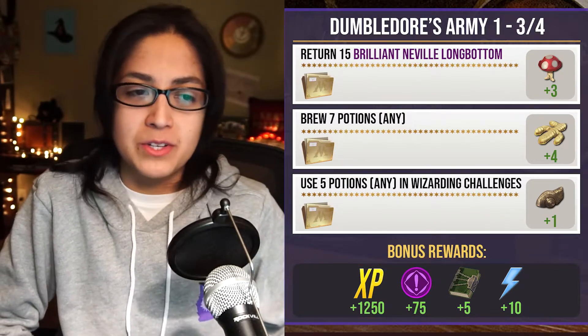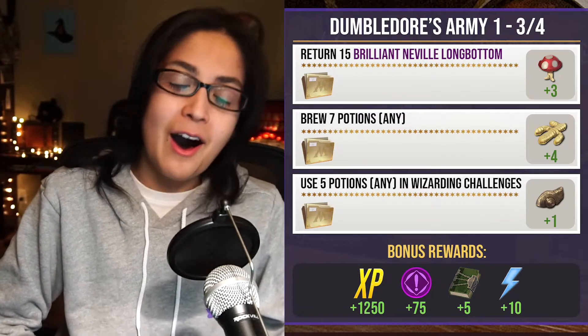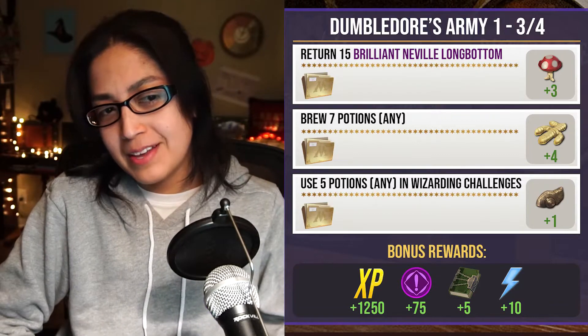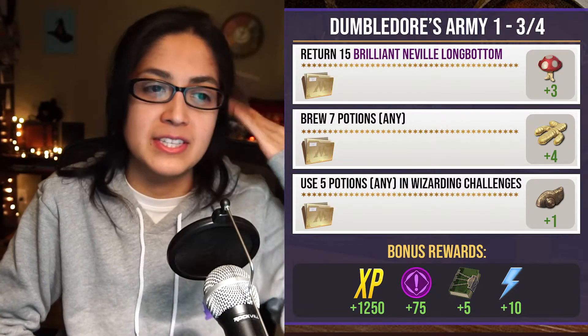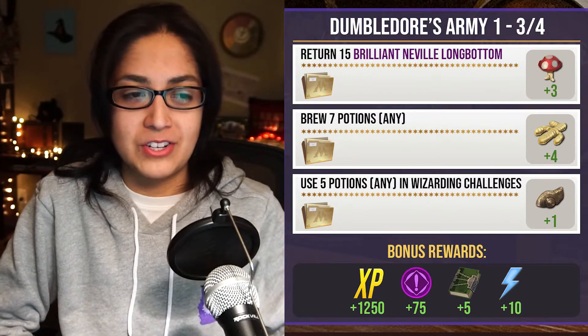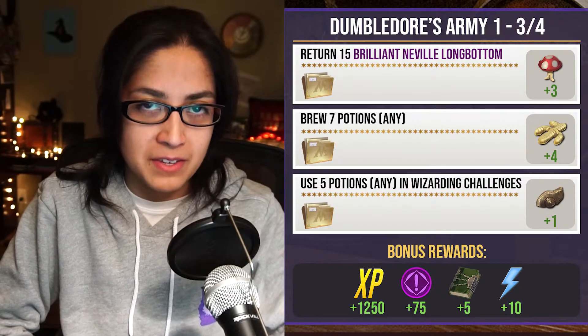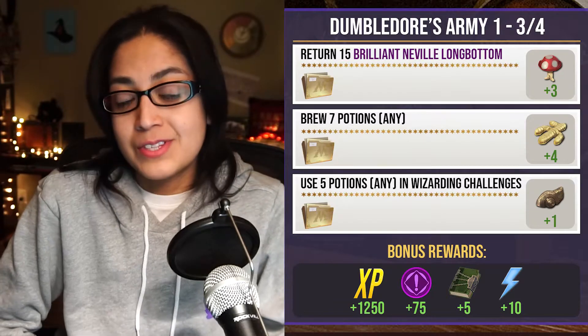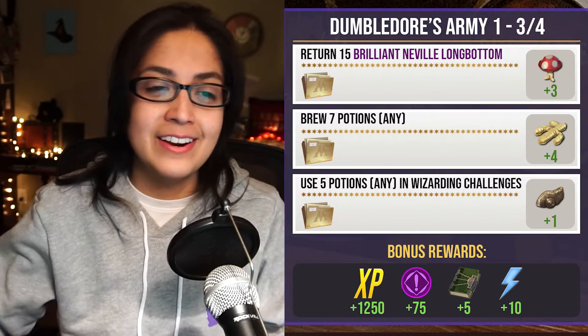For the five potions in Wizarding Challenges, I'll probably just use the two Invigoration Drafts they gave me, maybe some Witch Sharpening. I have some potions I need to dump in Wizarding Challenges, so I'll probably use those Invigorations from the earlier reward — that might work out.